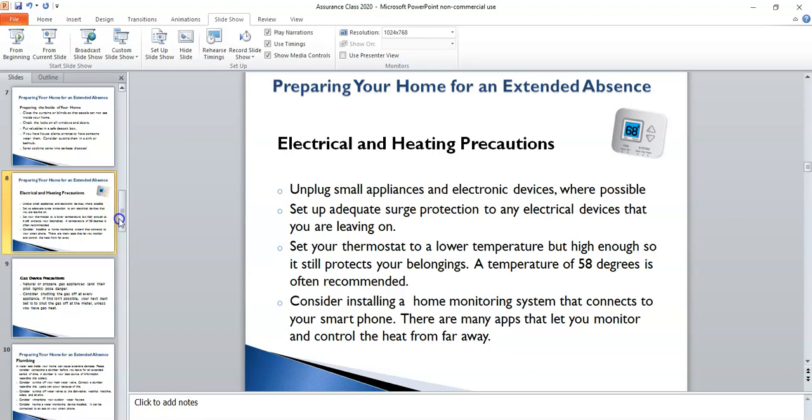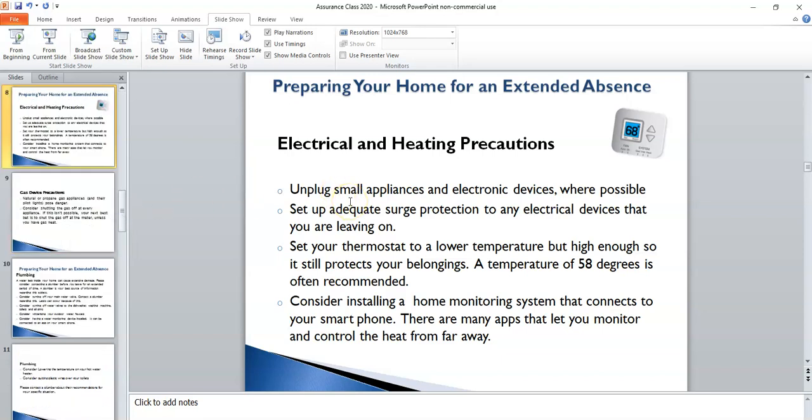Other items to consider with regards to your utilities, appliances, and devices around your home: to reduce the drain on your electricity, you may want to go around and unplug as many small appliances or electronic devices as possible. If you are leaving any electronic devices on while you're gone, you may want to purchase a surge protector and plug those into it, in case you have an electrical surge in your home. An example of a device you may want to leave on would be your router if you need to continue to have Wi-Fi services in your home while you're gone.